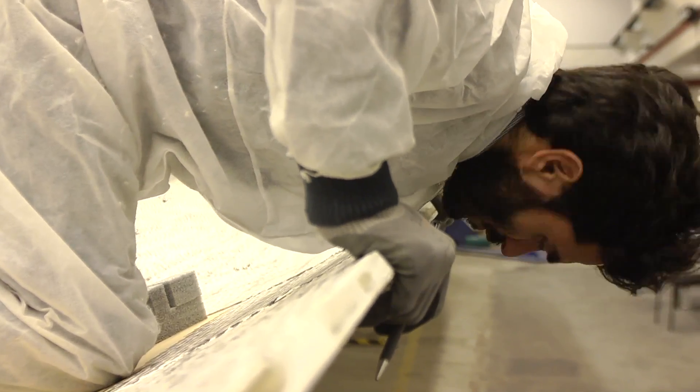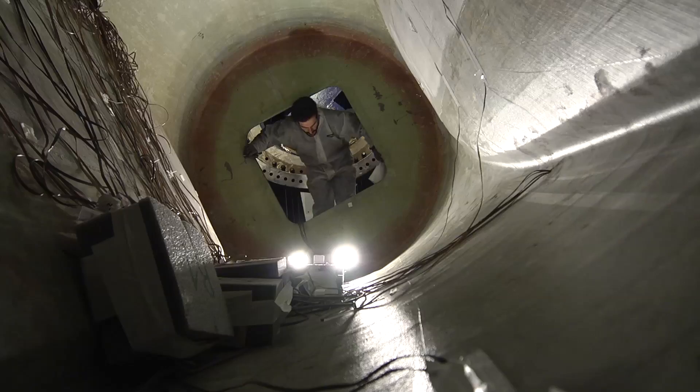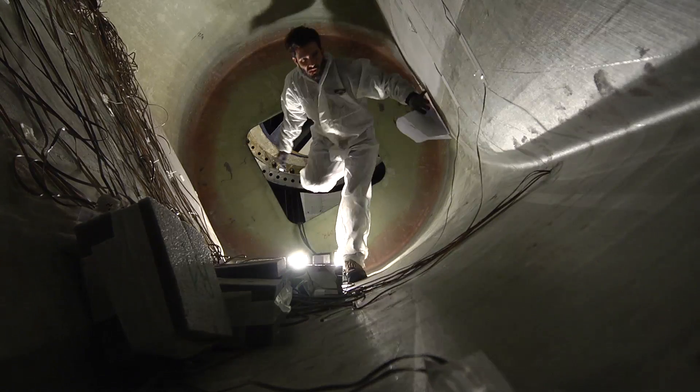New innovations are necessary to make wind energy more cost efficient. In the research project UpWind, financed by the European Commission, we have looked at new blade technologies, new control strategies for blades, and laser measurement systems measuring wind speed and turbulence structures.